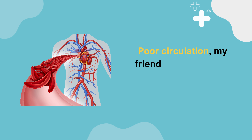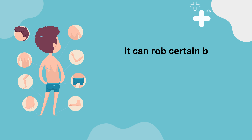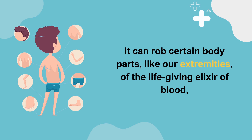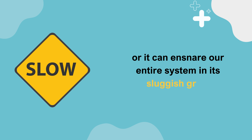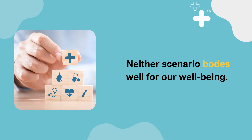Poor circulation, my friends, is a nefarious villain that can manifest in two grim ways. It can rob certain body parts, like our extremities, of the life-giving elixir of blood, or it can ensnare our entire system in its sluggish grip. Neither scenario bodes well for our well-being.